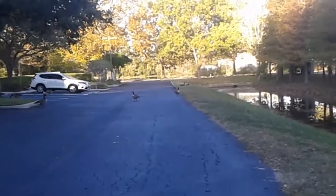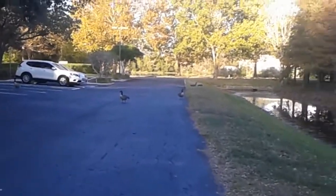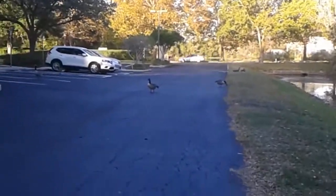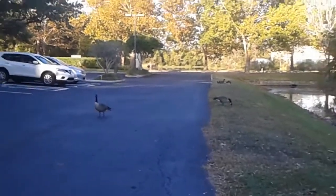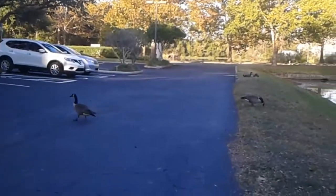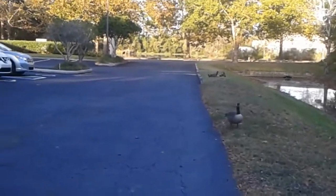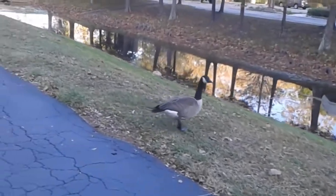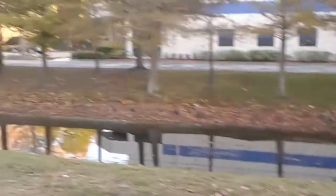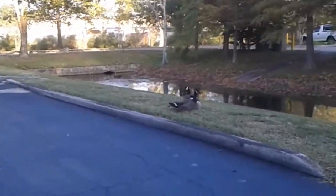I'm trying to make my way back to my truck and there's a blockade of geese. Hopefully they'll move. Are you going to move also, or do I have to walk in between you two? Where are you going? Let's all remain calm. Thank you. There's a couple down here just chilling. He's eyeballing me pretty hard. I thought somebody was running after me.